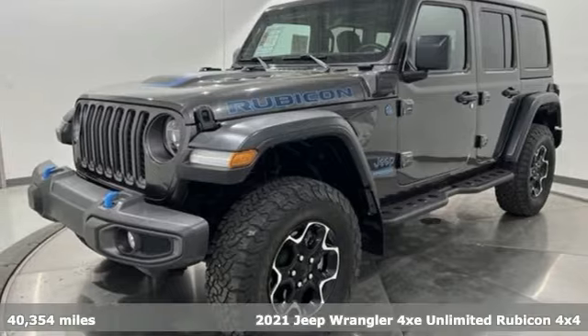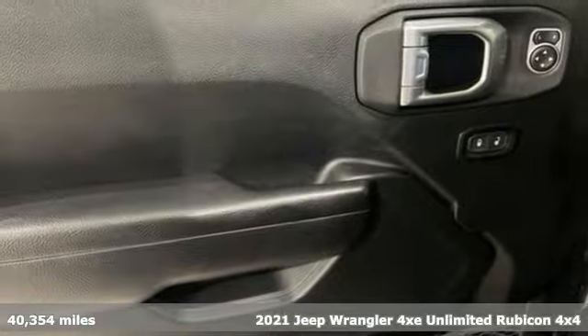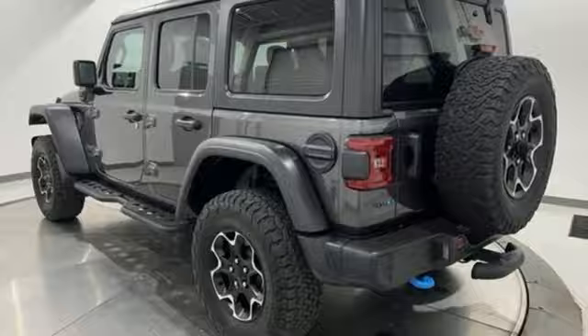It's a 2021 Jeep Wrangler 4xe. Take charge. The original Freedom Machine has gone plug-in hybrid, and get ready for an impressive combination of features.